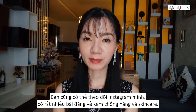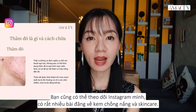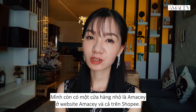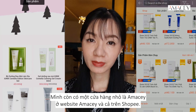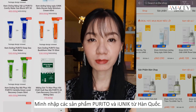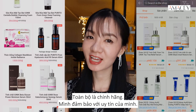Also, you might want to follow me on Instagram where I post a lot about sunscreen and skincare and sometimes do giveaways if you might be interested. I also have a little shop called Amacy on the Amacy website and on Shopee. I import iUnique and Purito products from Korea and they are 100% authentic — that I can guarantee you with my reputation.